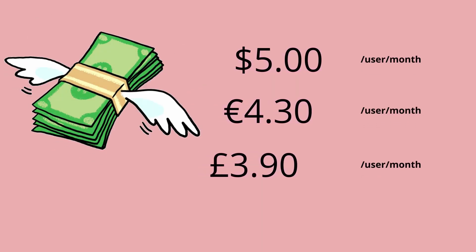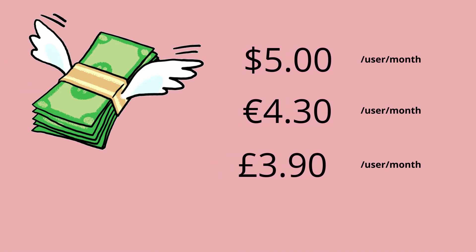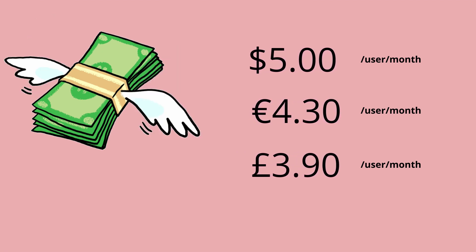Empower your employees by closing this technology gap with the Google Workspace frontline worker SKU. It's $5 per user per month — or €4.30 if you're in Europe, or £3.90 in the UK. It's available now to limited organizations that match the criteria of having frontline or deskless workers, as it's specifically designed for that use case.